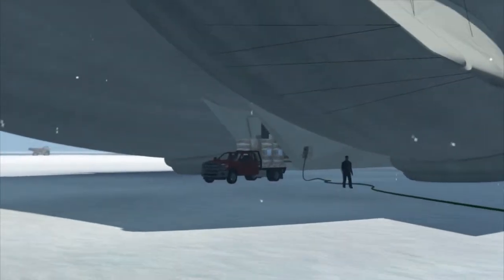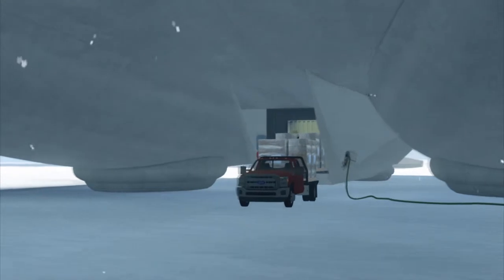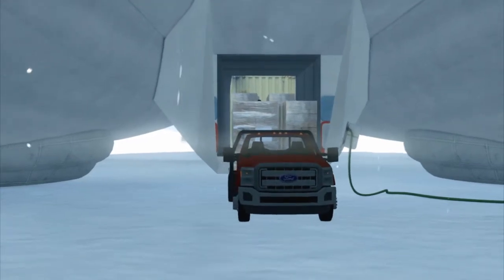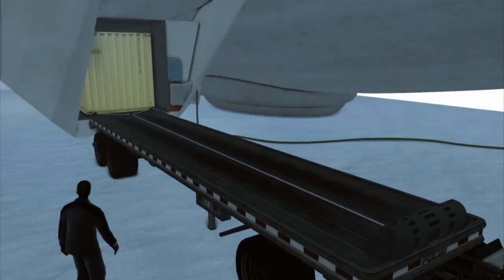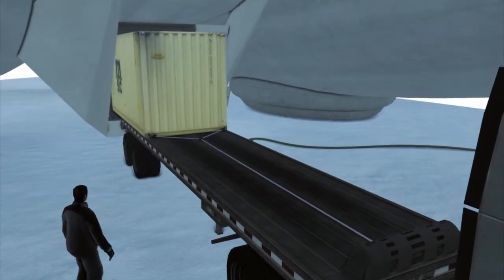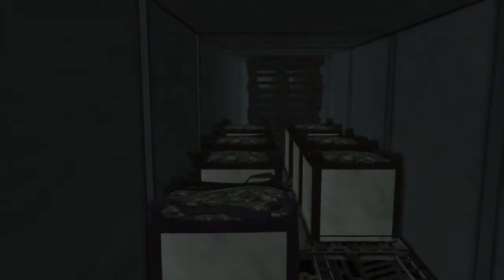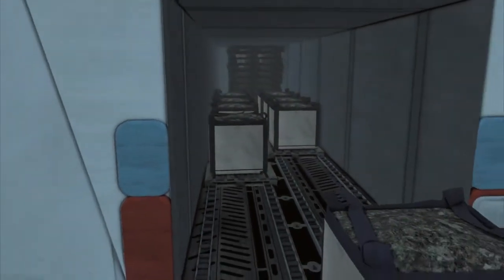Coordinated cargo operations commence with the help of the cargo bay winch and rollers. Pallet or container cargo can be swiftly offloaded directly at truck bed height. Wheeled cargo offloads via ramps directly to ground level. At 10 feet by 10 feet by 53 feet, the hybrid aircraft accommodates standard ISO containers and full-size vehicles.